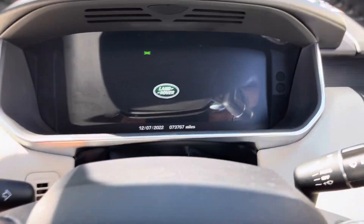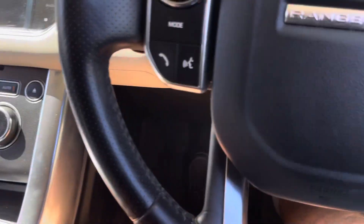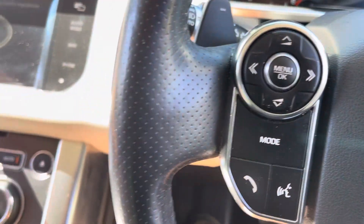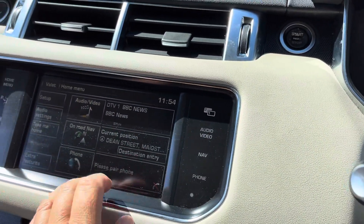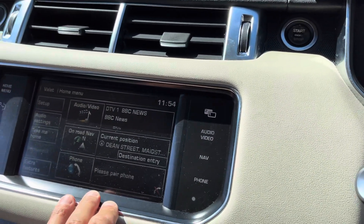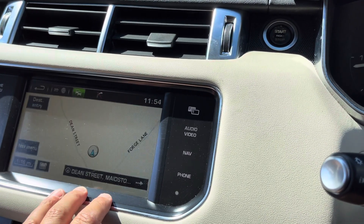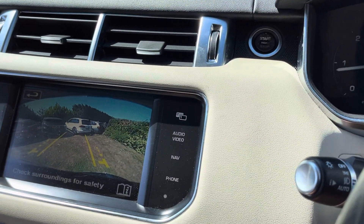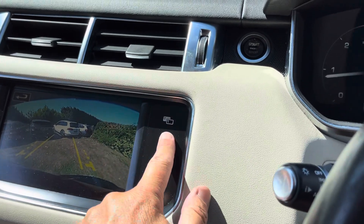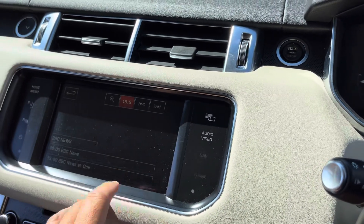There's your mileage today — 73,000 miles. Everything fires up, no warning lights. We've got heated steering wheel, wheel paddles, cruise control, navigation, rear camera pack, self park, dual zone climate, and the dual TV screens — one of which is working perfectly, as you can see.